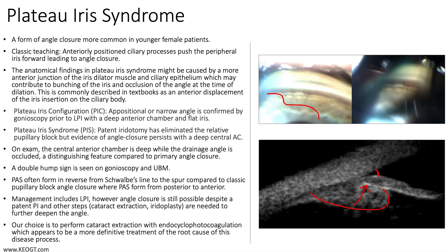Peripheral anterior synechiae often form in reverse, from Schwalbe's line to the spur, compared to classic pupillary block angle closure where PAS form from posterior to anterior.